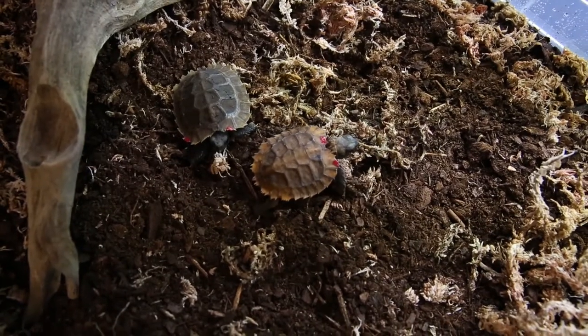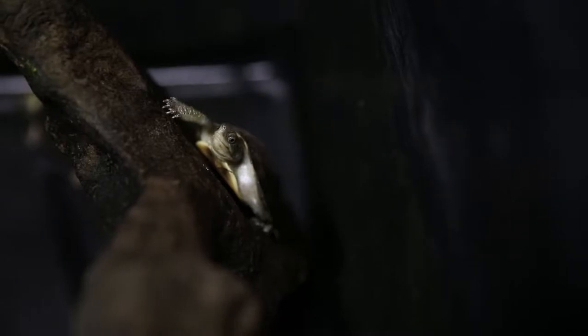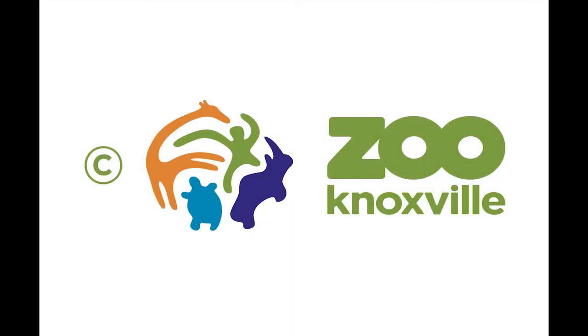Now we have some youngsters that have hatched over the last couple of years to the last couple of weeks, really. We're going to always kind of constantly change up what youngsters people get to see. It's a pretty unique way to see what we're doing behind the scenes — actually out on the scenes, I guess.